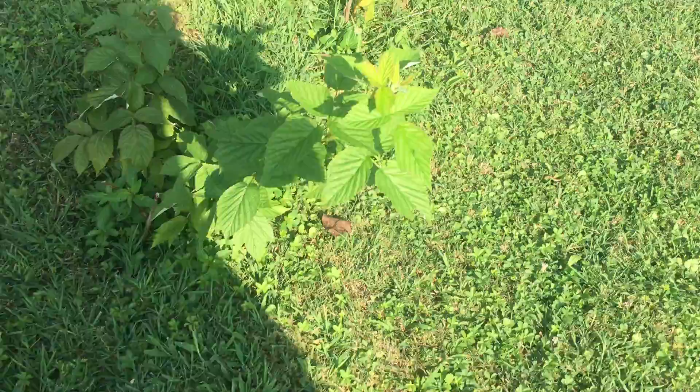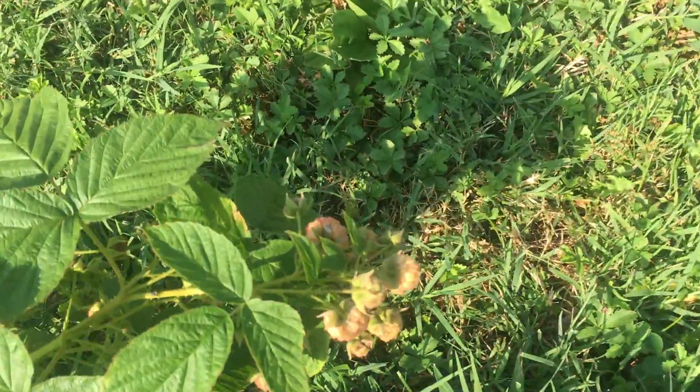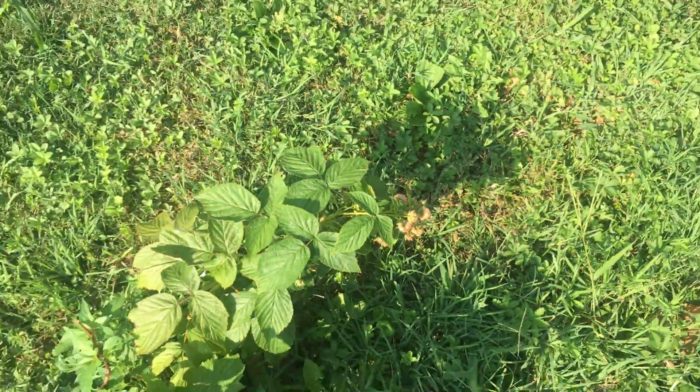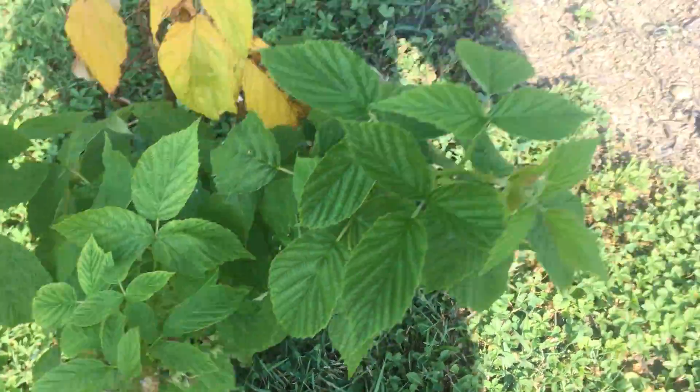The raspberries just never did well. They get to this and then they die. Although these might, as it gets cooler, last into October. I've already removed one — one was here and one was there — so we'll see.